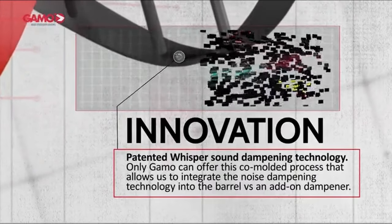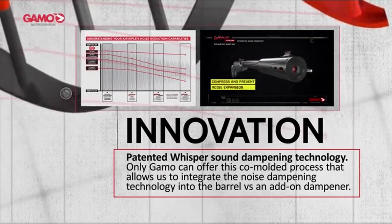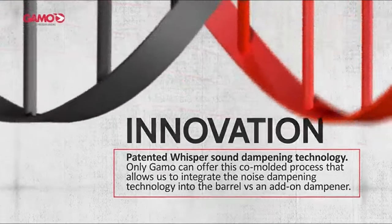So guys, this was the video about the 10 best GAMO air rifles. All the links are given in the description — do check them out. Thank you.